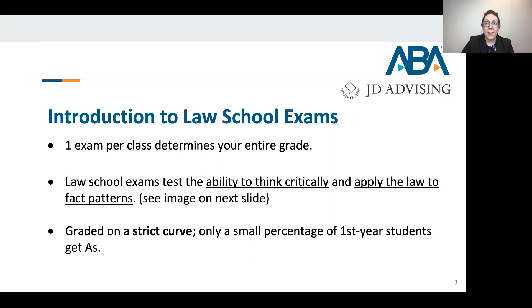Exams are graded on a very strict curve, especially the first year of law school. In many schools, the curve relaxes during the second and third year, but in the first year it's very hard to get a high grade — an A or A-plus. Professors are very limited in how many of those grades they can give out. It's not necessarily about writing a perfect answer; it's about writing a better answer than other people in the class with you.